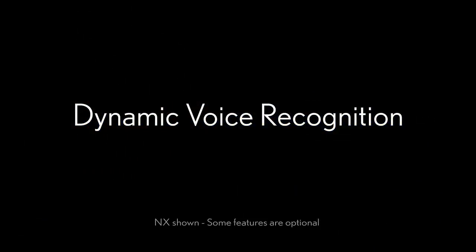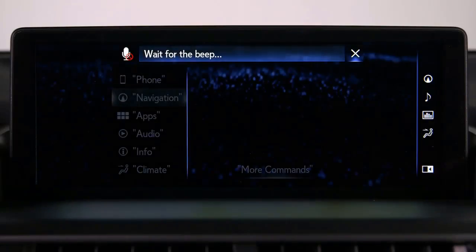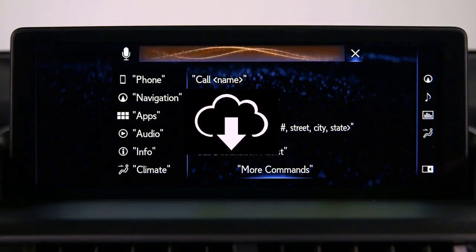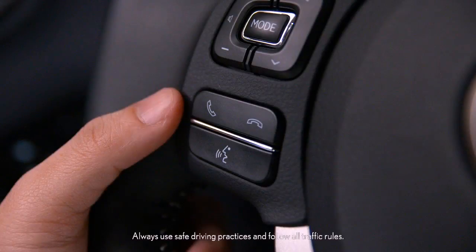The Dynamic Voice Recognition feature recognizes natural voice commands and searches off-board cloud databases for the most current information. All that is required is that the vehicle is registered with Lexus Enform to use Dynamic Voice Recognition.